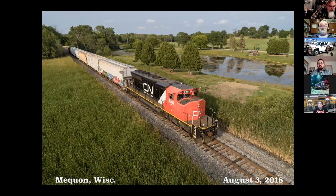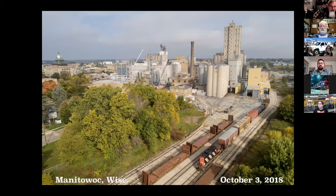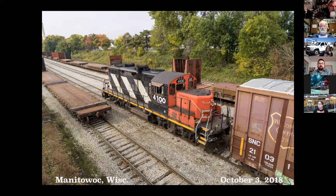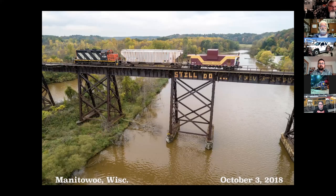The same unit with the engineer giving us a wave, going past Mequon Park in Mequon. Let's pop up to Manitowoc real quick, running the WC unit in April. Then a couple years earlier they were running a GP9, so I got up there with the drone for this guy. A little higher elevation shot with Manitowoc Public Utilities there in the background, and shoving up the former Northwestern mainline going up to Rockwood.